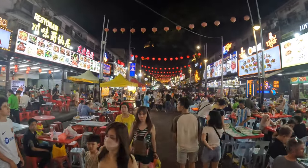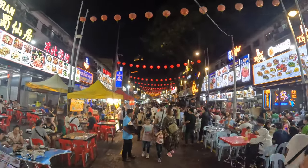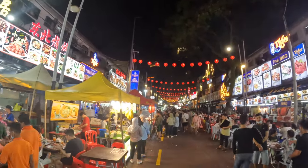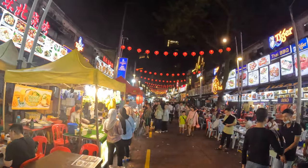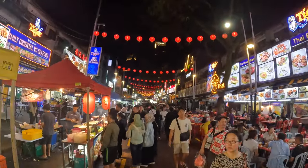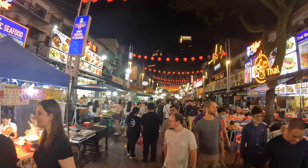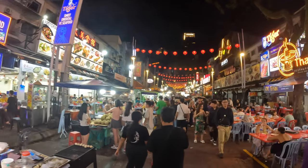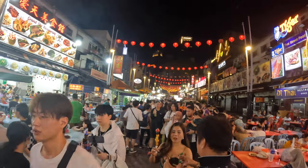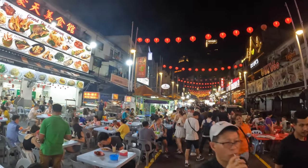Welcome to Jalan Alor. Tonight we're going to tour the vibrant food market in Kuala Lumpur, which has loads of delicious delights awaiting for any taste buds. As you walk along the bustling street you'll be captivated by the sights and aromas of the stores, each offering a unique culinary experience. You can try favorites like satay and char kway teow, or international flavors like Korean barbecue and Middle Eastern kebabs — Jalan Alor caters for all food lovers.